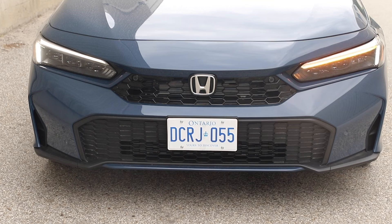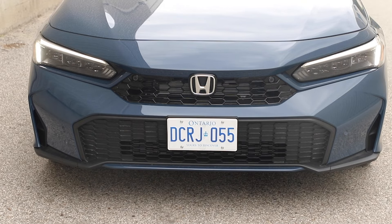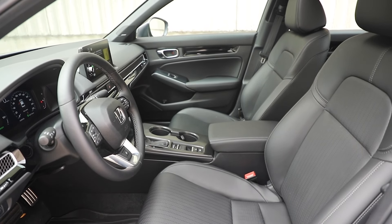Your headlights, daytime runners, and turn signals are all LED — a pretty premium move. Standard features on all hybrids include a sunroof, remote start, heated steering wheel, and heated front seats. Pretty good value here for a Civic.